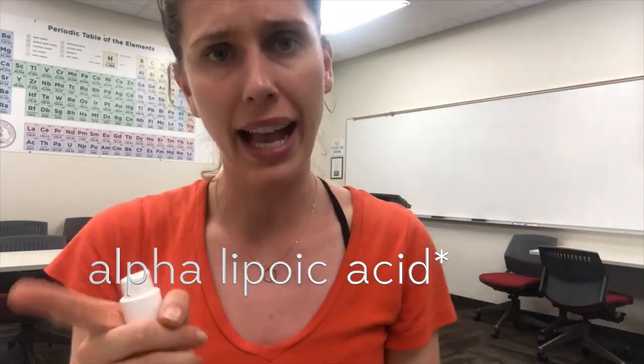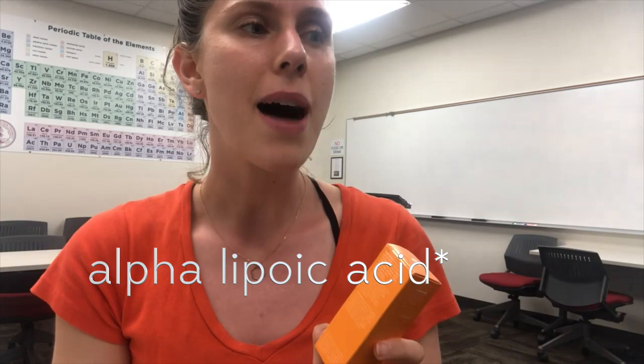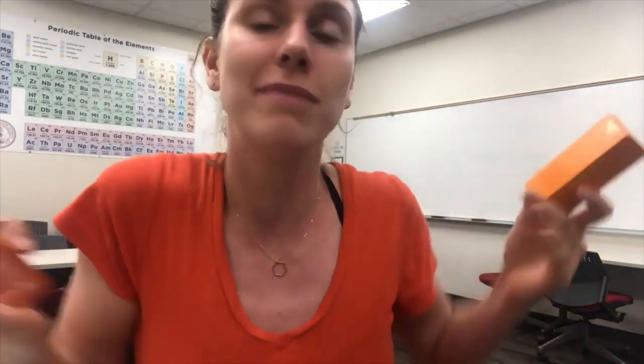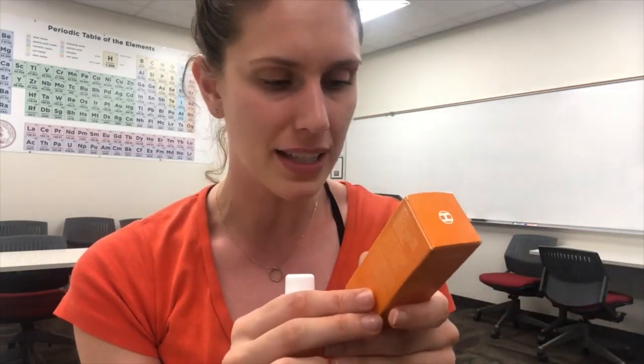We then have thioctic acid, which is actually alpha-lipoic acid. This is actually something that our bodies produce naturally — it's how our bodies digest carbohydrates and sugars. But within this product it's probably acting as an antioxidant. An antioxidant gives up itself so that free radicals don't do damage to your skin. So it's helping to stabilize this product naturally and also just being amazing for your face.